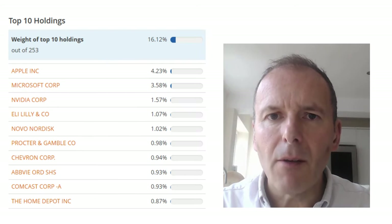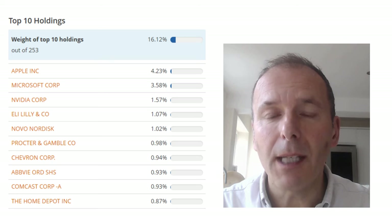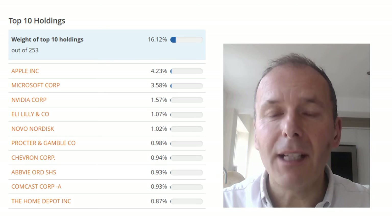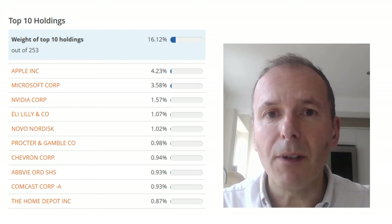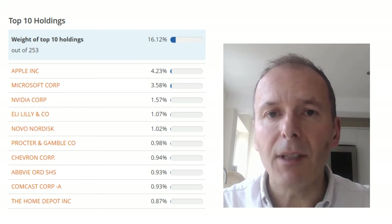I've done a video on WisdomTree Global Quality Dividend Growth and I'll put a link to that in the description. Here's an example of the top 10 holdings of the Fidelity Quality Income Fund — some pretty strong names and it's pretty well diversified: 253 holdings. You know what you're investing in and you're getting pretty much the best companies in the world.